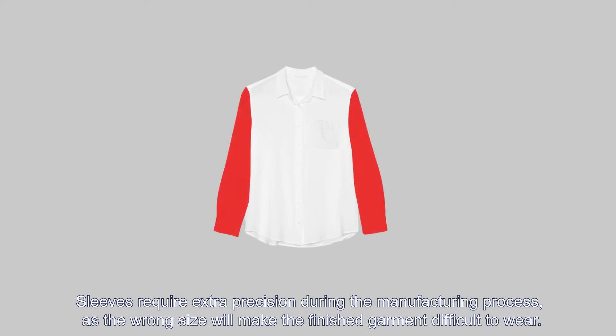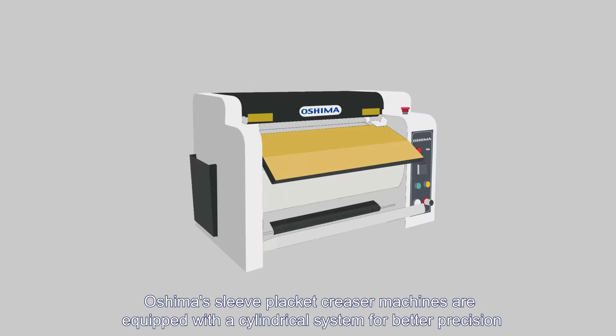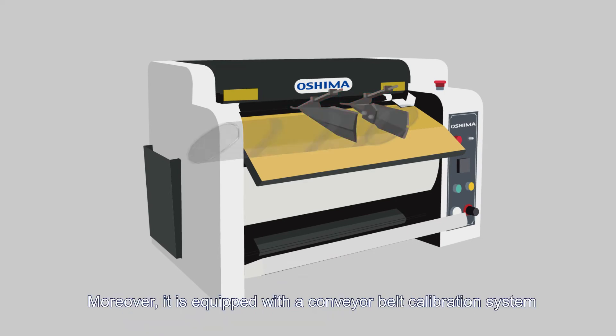Sleeves require extra precision during the manufacturing process, as the wrong size will make the finished garment difficult to wear. Oshima's sleeve placket creaser machines are equipped with a cylindrical system for better precision. Moreover, it is equipped with a conveyor belt calibration system.